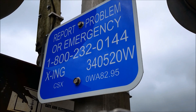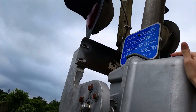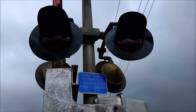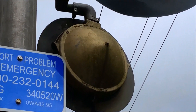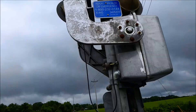The milepost is 0WA82.95. The lights are US&S 12 by 20 inch lights — as you can see right there, it says US&S — with West Cologne Hayes 2nd generation LEDs. There's a look at the back of one of the lights. They're mounted on a Wabco junction box.